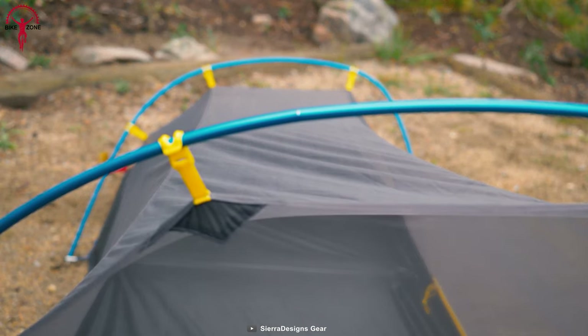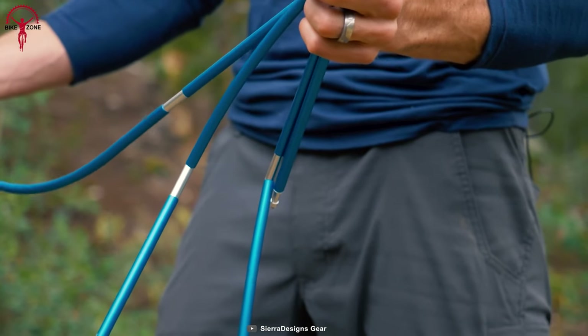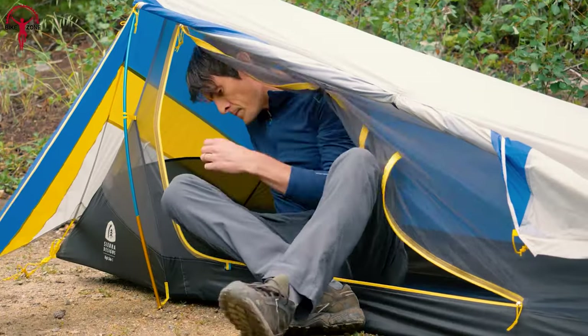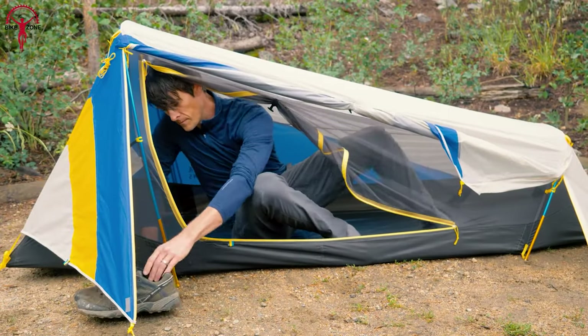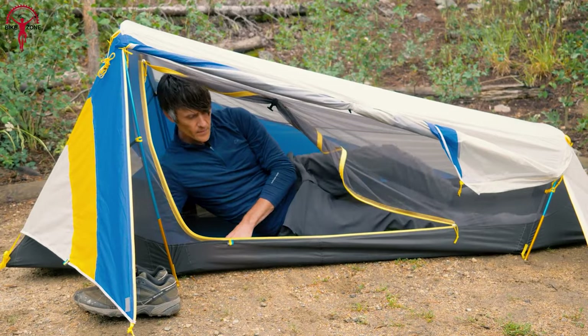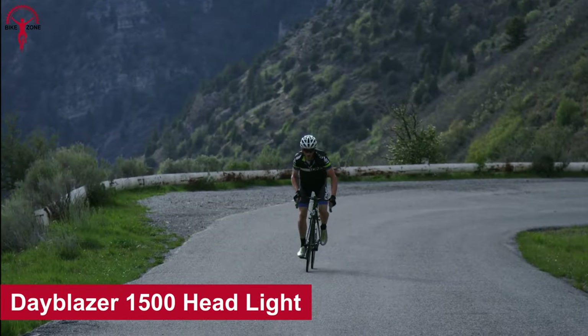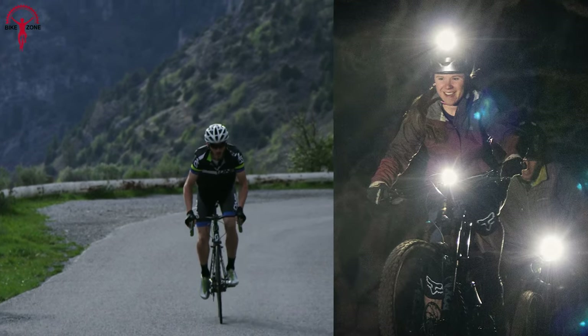The Sierra Designs High Side's 12-inch pole sections pack neatly between your bike handlebars or backpack frames, so you can keep moving at the perfect pace. With its solo simplicity, you'll be free to focus on the journey ahead instead of struggling with complicated gear.